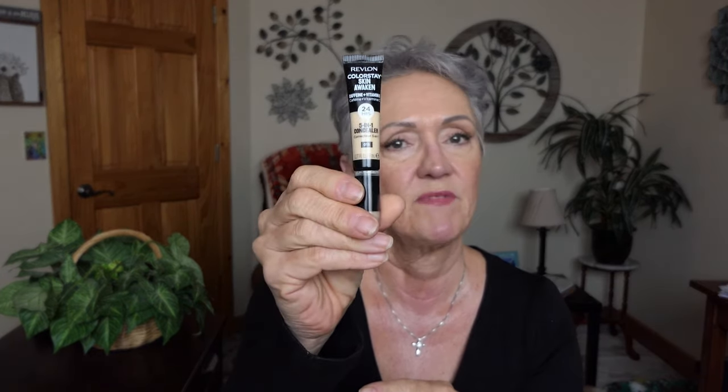I showed you those concealers, but I've only used this for like a week. This is the Revlon Colorstay Skin Awakener in light — it's like butter, ladies. I think with any concealer, at our skin's age, we need to hydrate and prep the eyes. So far I'm really loving the ease of how this goes on and how it doesn't separate.